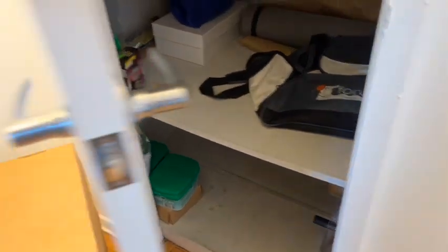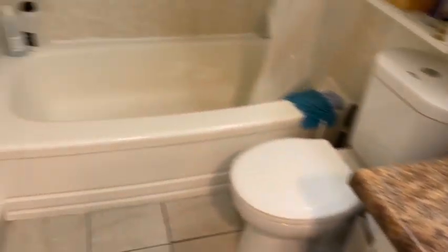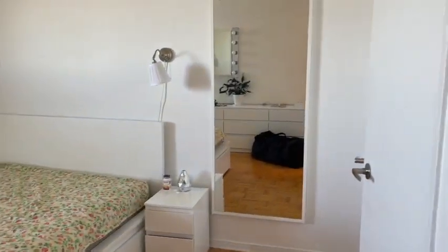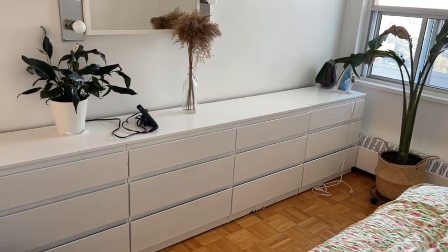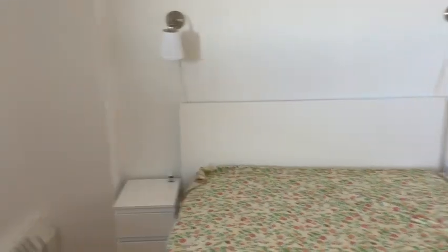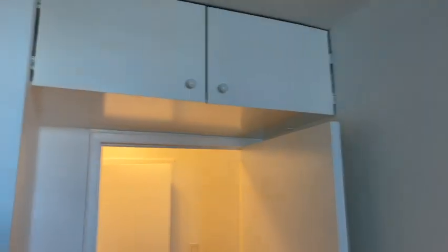Here we have the linen cabinet, which is much bigger than what we had before. Here we have the washroom, and here we have the bedroom. There's a mirror over there, a night table, the bed, and some drawers. We have a plant, another mirror, some lamps, a bed table, a cabinet, and the wardrobe with a second shelf over there to put everything we need.